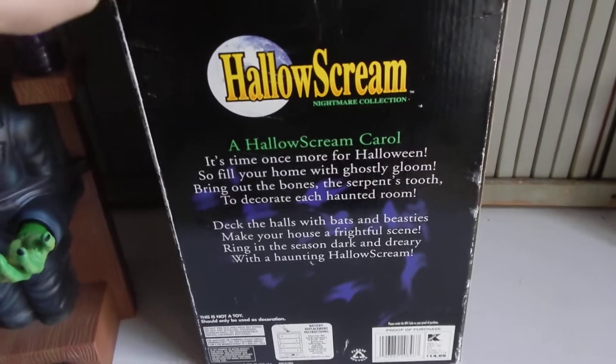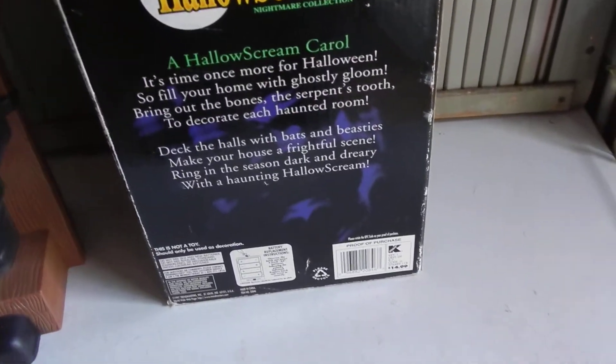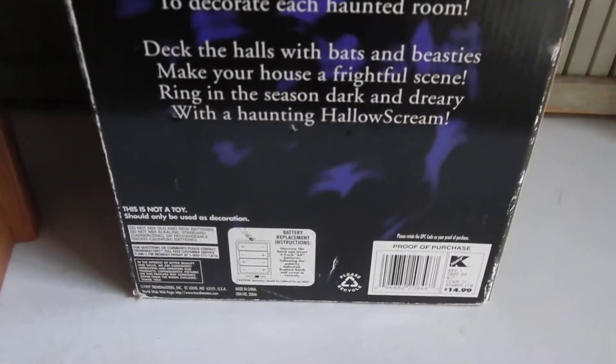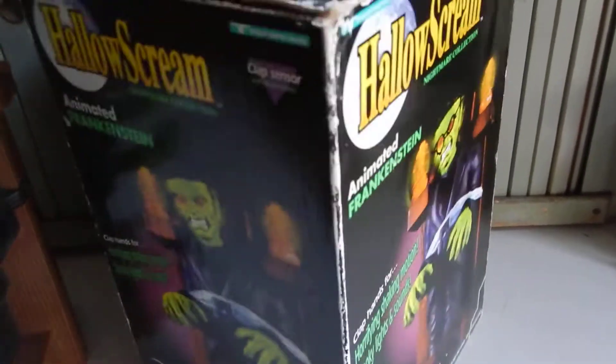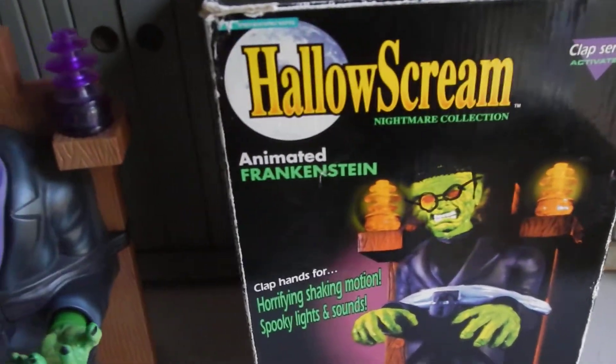It's in fairly decent condition. It runs off of four double-A batteries. There's just a little ink on the eyes there on the front of the box.